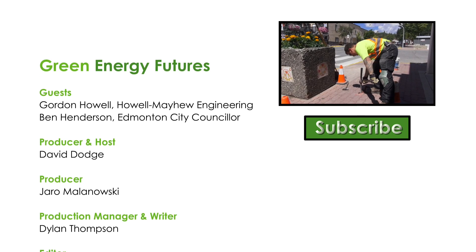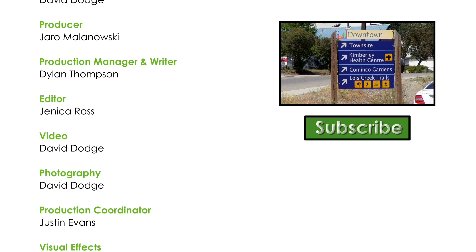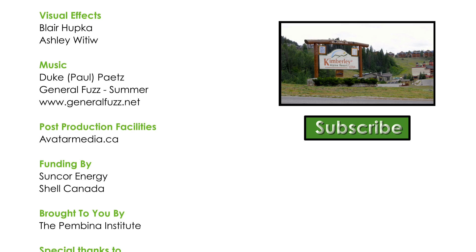What do you do with old contaminated mine land? One small mountain town in BC is turning to solar power. Click on the video and learn all about the Sun Mine in Kimberley, British Columbia.